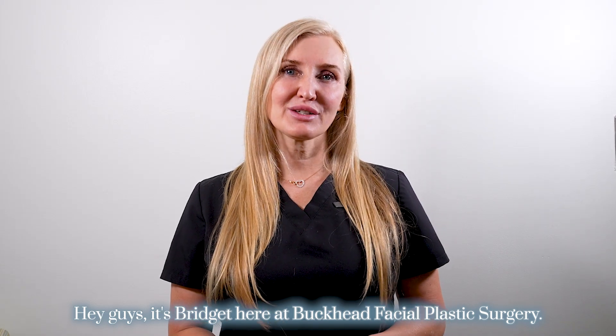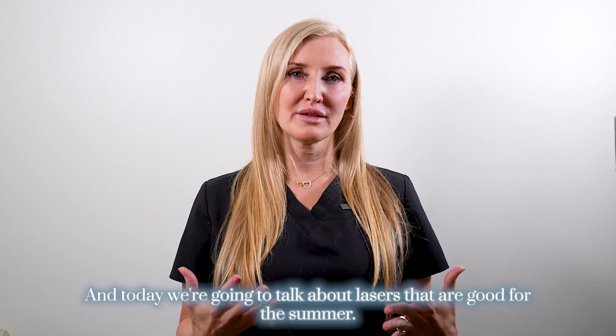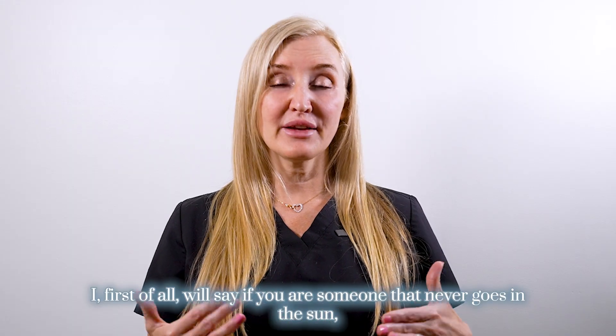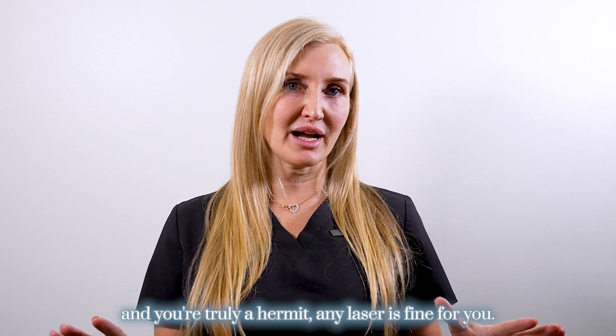Hey guys, it's Bridget here at Buckhead Facial Plastic Surgery and today we're going to talk about lasers that are good for the summer. First of all, if you are someone that never goes in the sun and you're truly a hermit, any laser is fine for you.